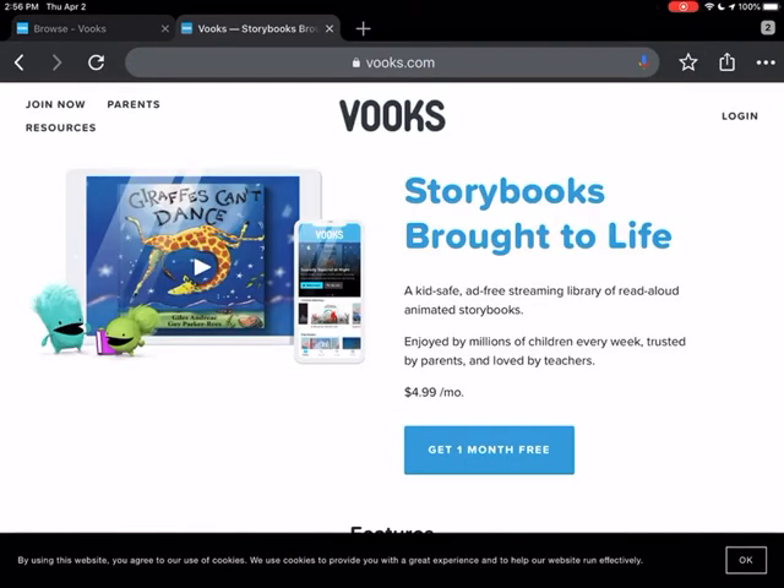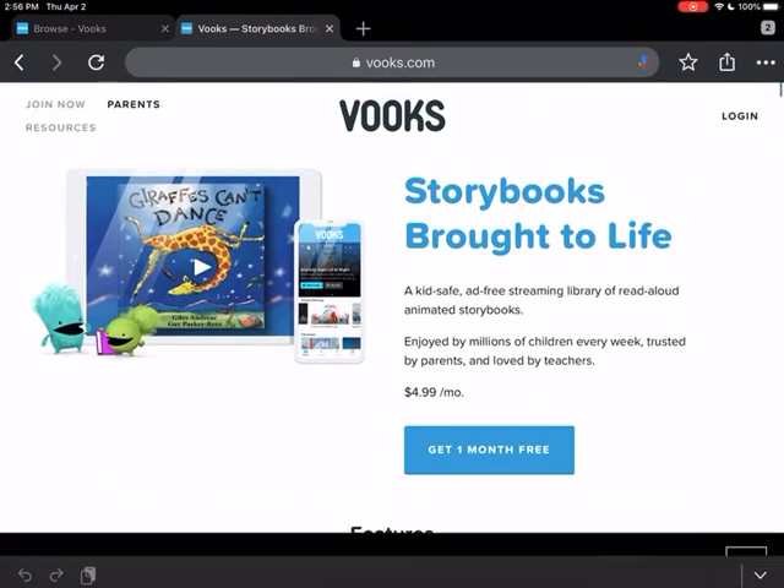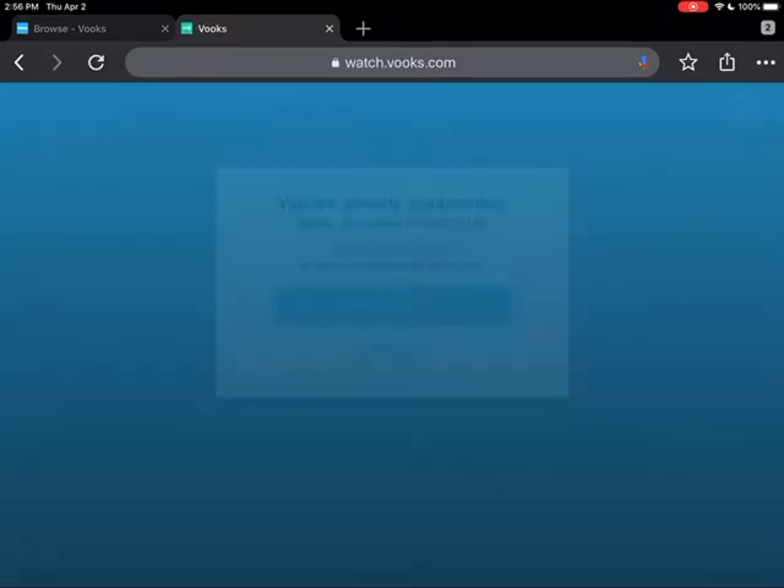Whenever you go to the website, you have the ability to get one month free, and you get that if you click on 'parents.' It will take you to this. So if you have your parents go in and fill out the process to get one month free, it will get you that.